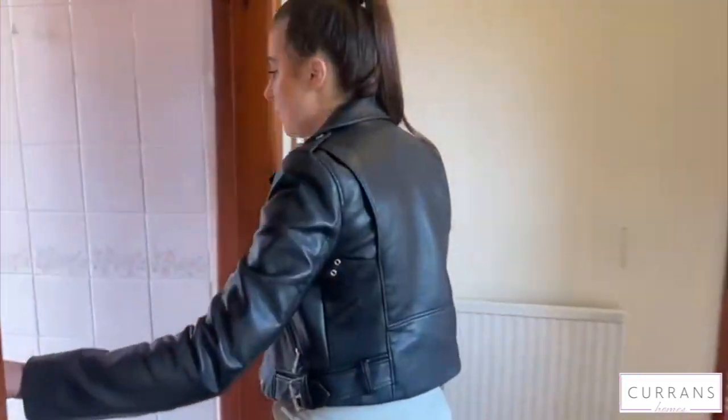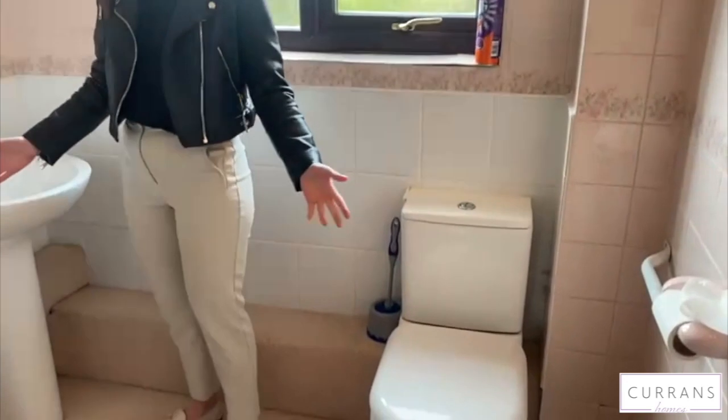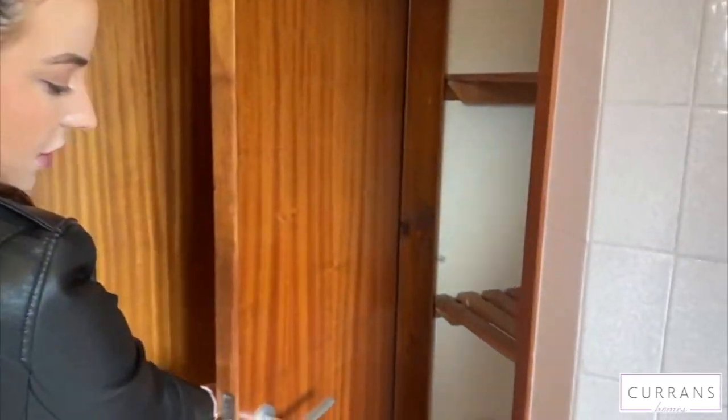And then we come into the bathroom to the left. Again it does need work but it's still very livable and it could be a great size to have a new bathroom put in. Also with another storage cupboard there.